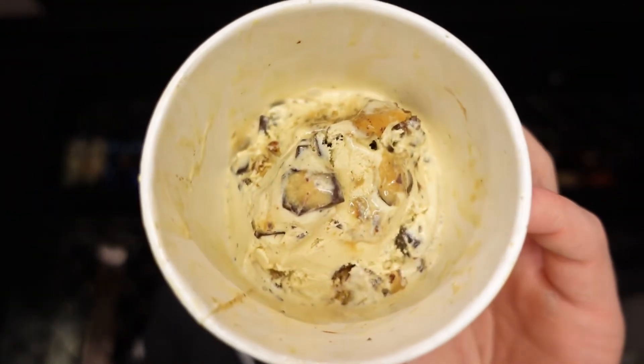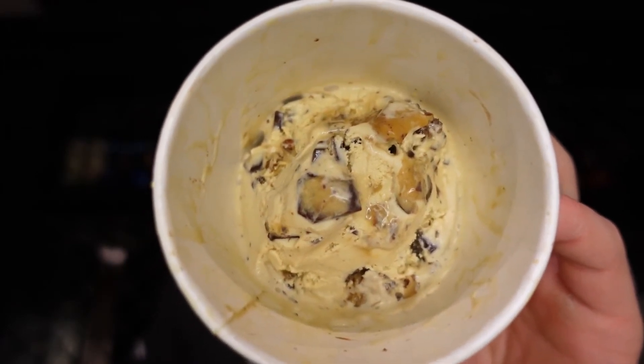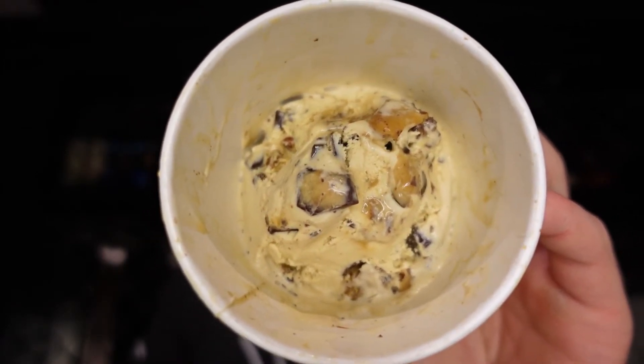Next is the Heath Bar. It has a slightly burnt, but mainly nutty flavor. And along with that, it has a fantastic stick-to-your-teeth crispy crunch.